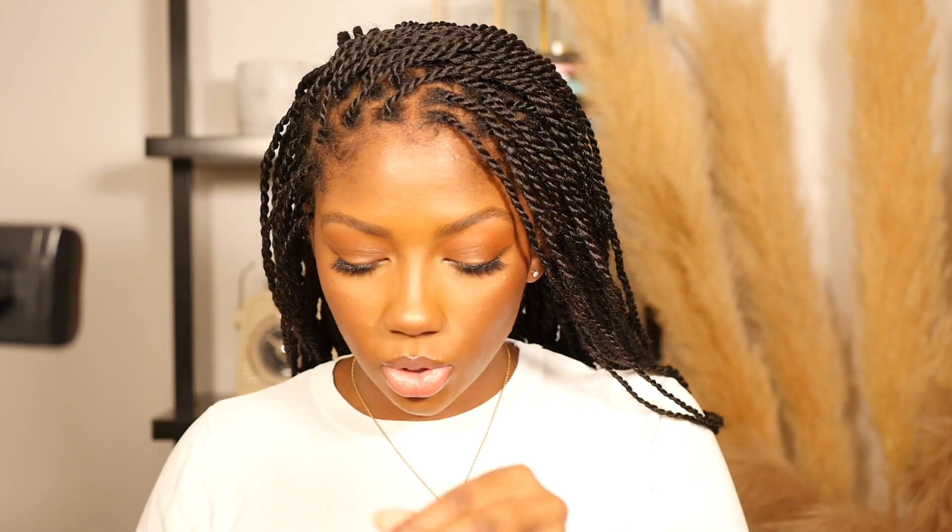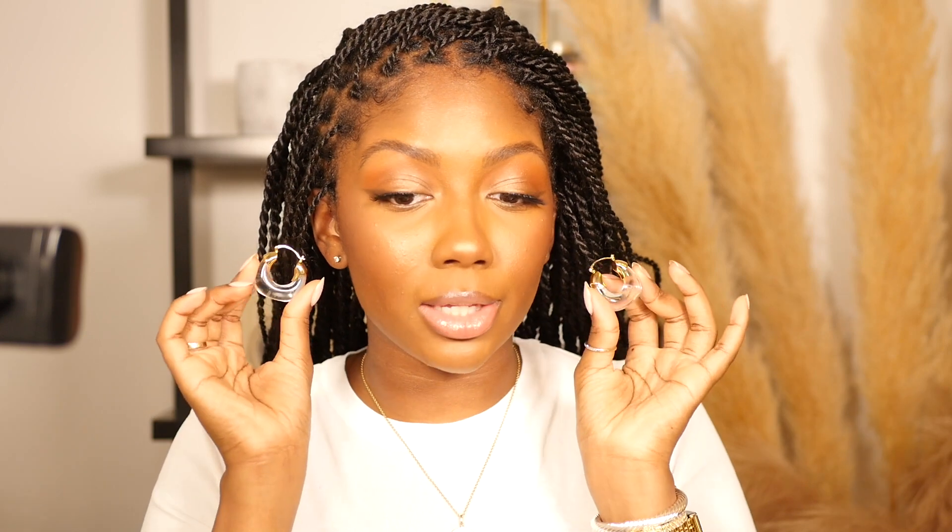Then we have these hoops — I love these hoops. I got these like last year. They're gold and I think they're just plastic, not lucite. They're such cute hoops, especially if you're wearing an outfit that's a little busier where you don't want a lot going on with your jewelry but you still want some sort of hoop. They're also really lightweight.